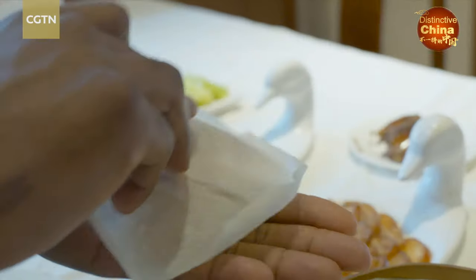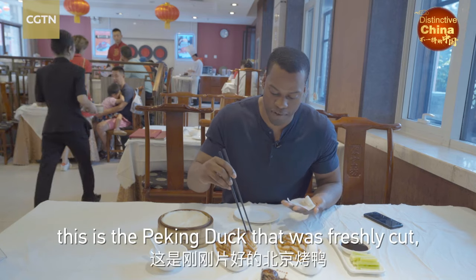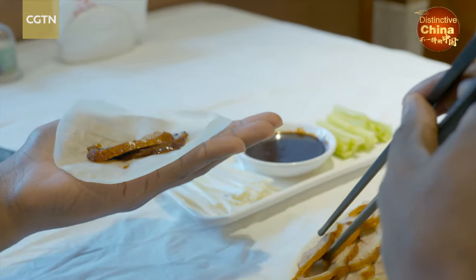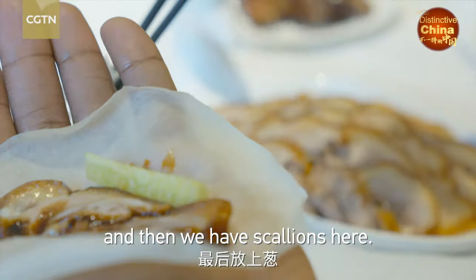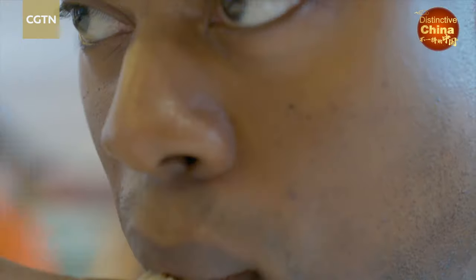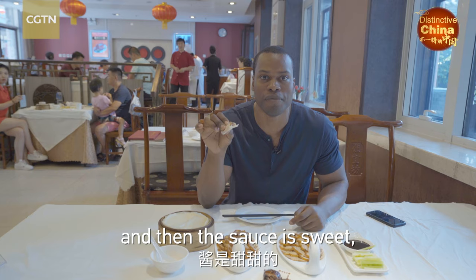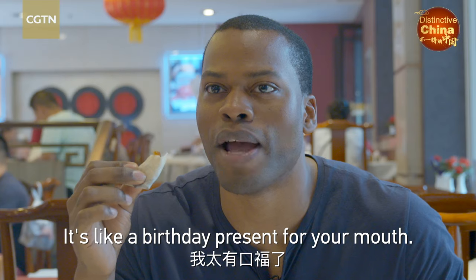This is what I've been waiting for. Flour pancake here, and this is the Peking duck that was freshly cut. Going to dip it into this sweet and savory sauce, then add cucumbers and scallions. Alright, bon appetit! Oh, so good. You can taste the meat — it's kind of crunchy on the outside, and then the sauce is sweet, mixing with the cucumbers. It's like a birthday present for your mouth.